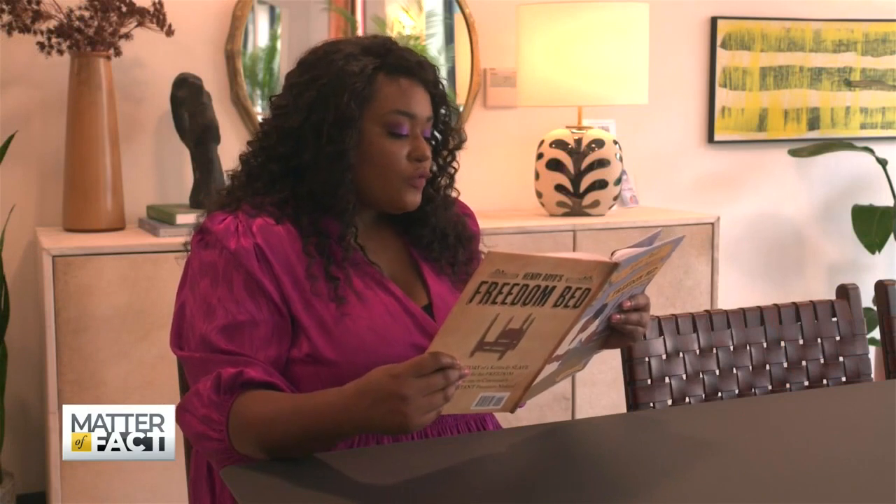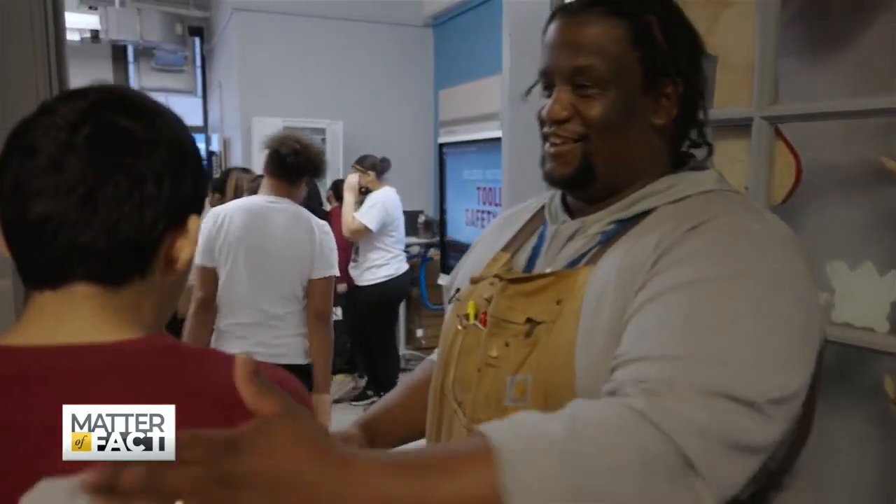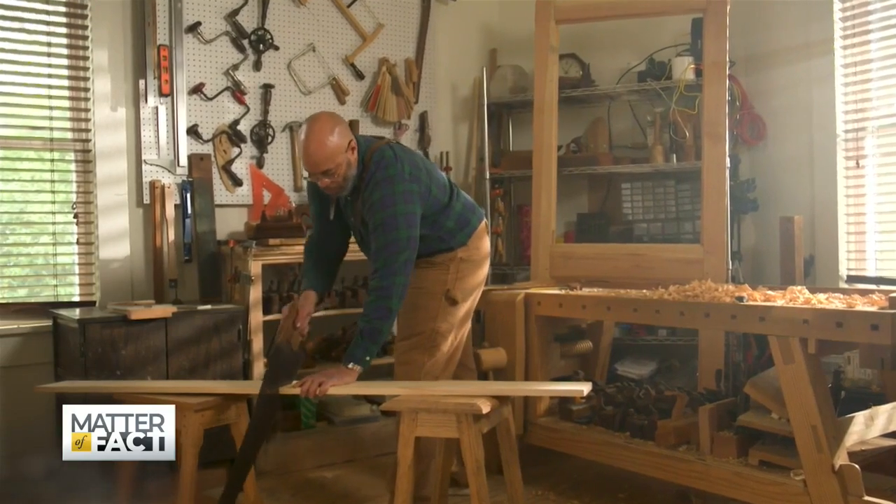Our correspondent Alexis Clark brings us a story of how a new generation of storytellers and teachers are reviving both the history and the techniques used centuries ago.